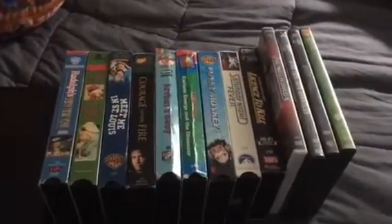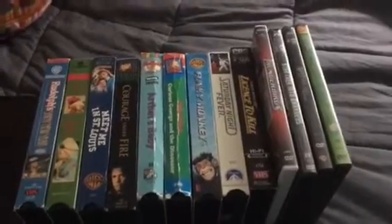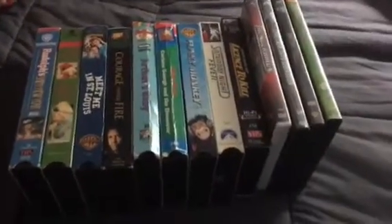Okay guys, it's now time for another update. Today this is going to be a VHS and DV update for June 21st, 2018.